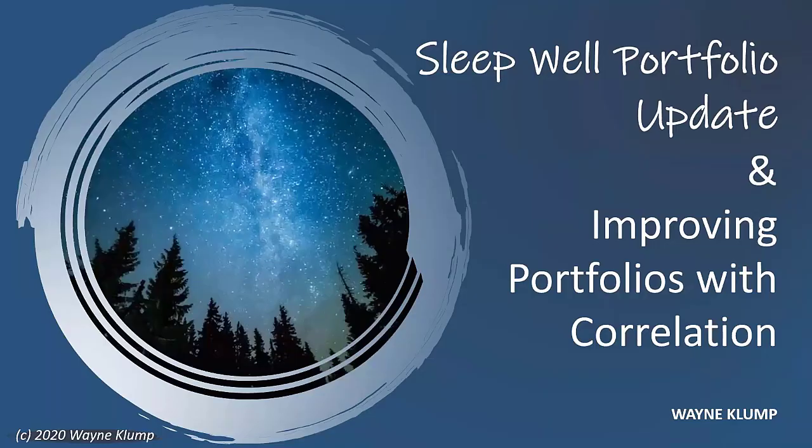Welcome to the Aramir Roundtable. Today is the 14th of April 2021 and I have a special guest, Wayne Klump. Wayne's been running the Sleepwell portfolio for about a little over six months now with us. Wayne's a good friend and a good trader with lots of great ideas, nice articles every week. You're here to show us a little bit more about some of the stuff going on behind the scenes with the Sleepwell, right?